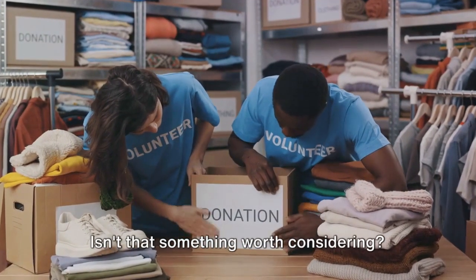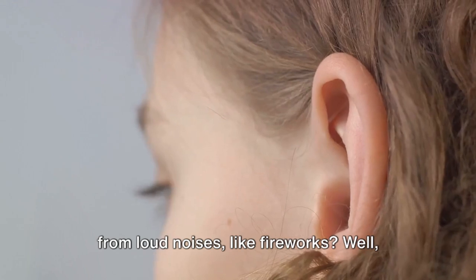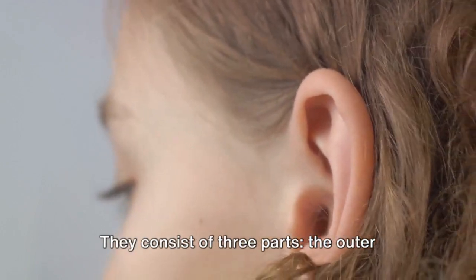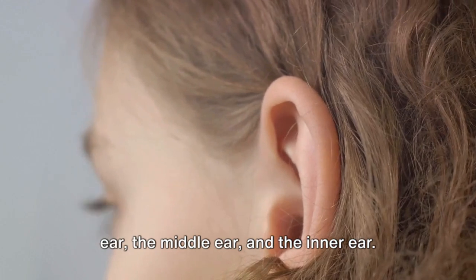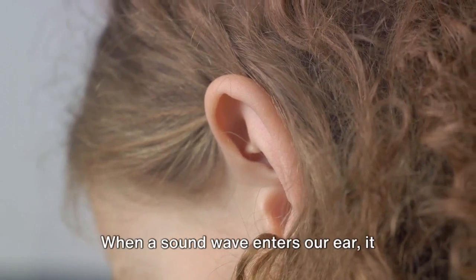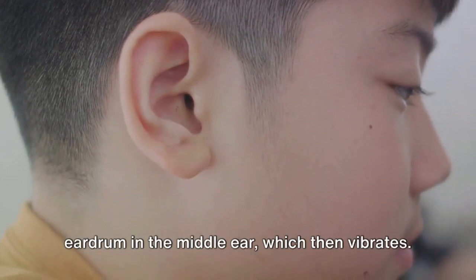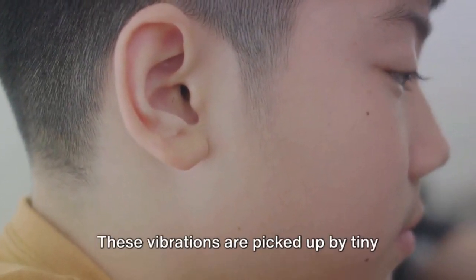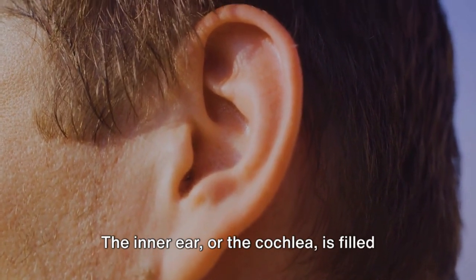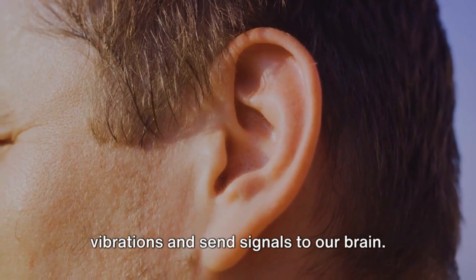Why do we need to protect our ears from loud noises, like fireworks? Our ears are like a sophisticated concert hall designed to pick up a range of sounds. They consist of three parts: the outer ear, the middle ear, and the inner ear. Each part has a special role to play in helping us hear the world around us. When a sound wave enters our ear, it travels through the outer ear, strikes the eardrum in the middle ear, which then vibrates. These vibrations are picked up by tiny bones, amplified, and sent to the inner ear. The inner ear, or the cochlea, is filled with tiny hair cells that move with these vibrations and send signals to our brain.